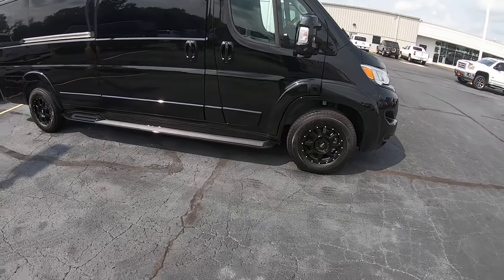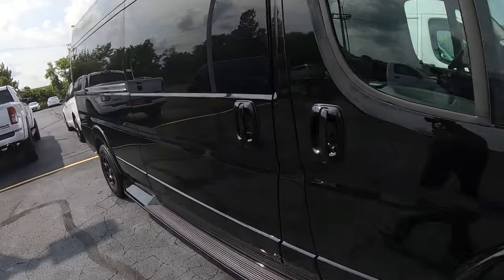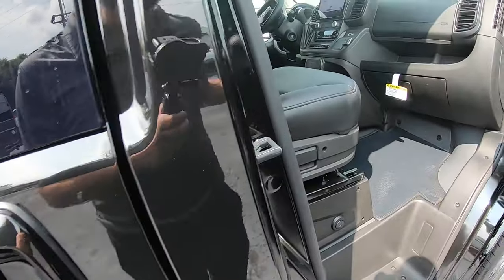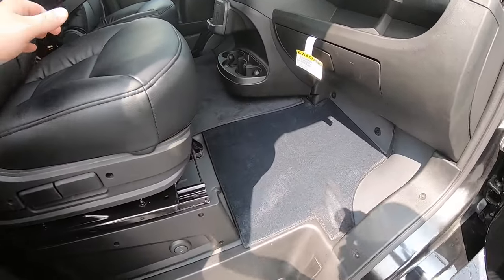This one is all black, black wheels, black grill. It's also got black seats. Let's have a look here in the back. I'm not sure why that's locked so we'll go this way.